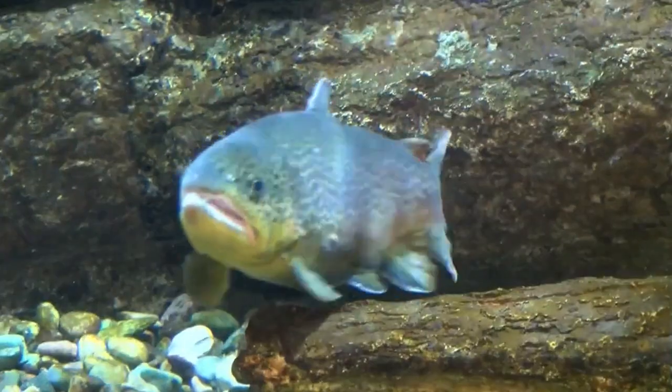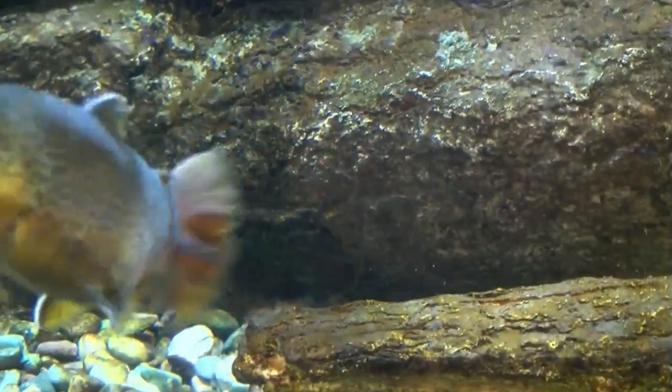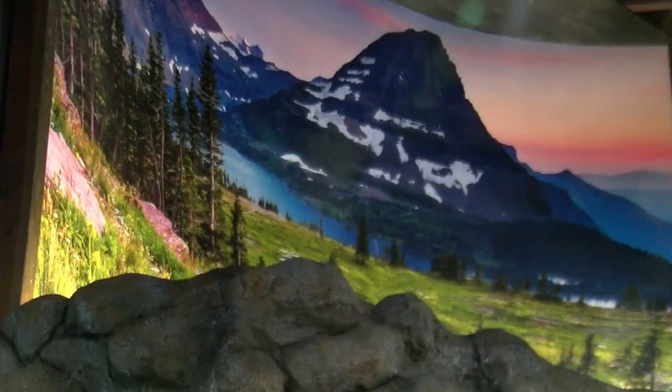The fish came from the river and the streams around here. He would pay local kids a buck an inch to bring in fish, and that's how the aquariums were stocked back then. That practice has changed. We don't do that anymore. All of our fish come from licensed fish, wildlife, and parks hatcheries.